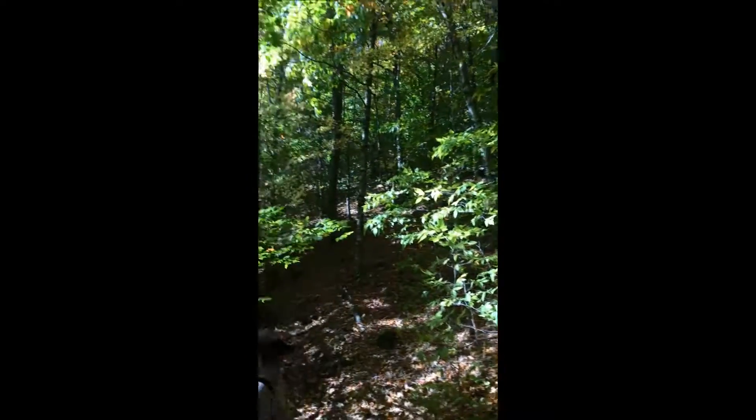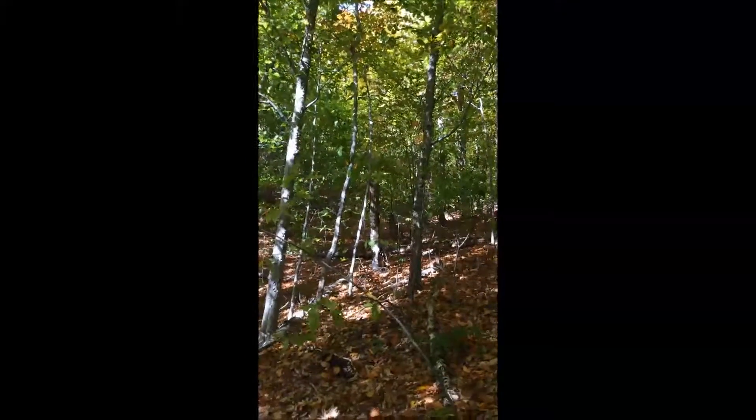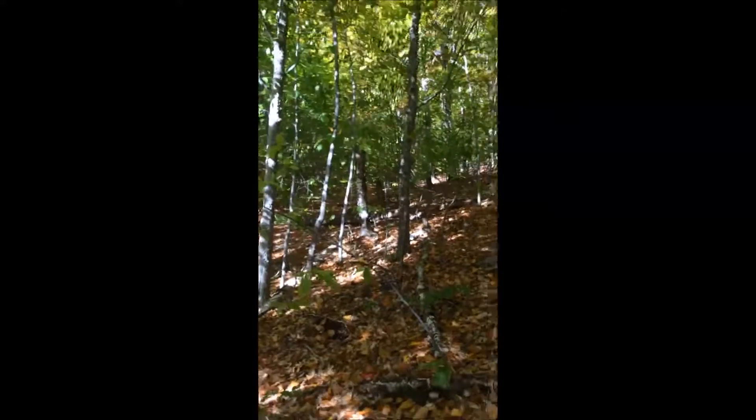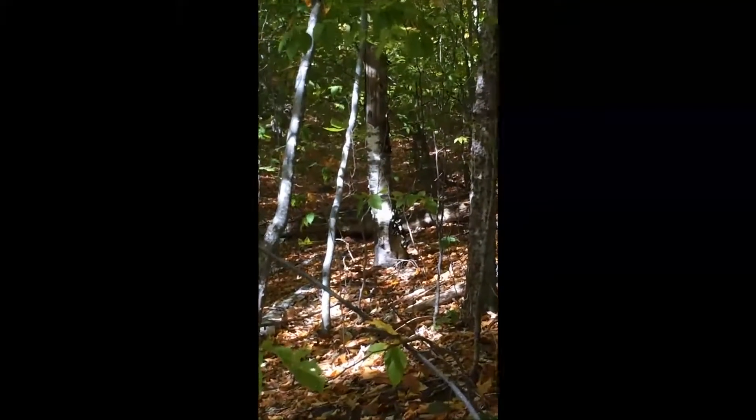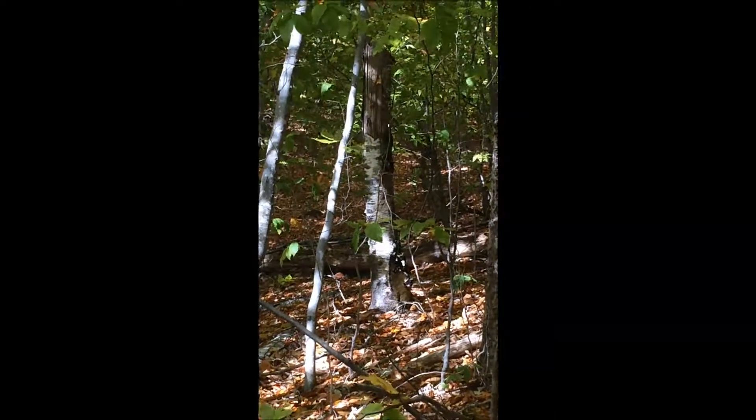Anytime we're hiking, we're always looking for wild edibles. And on this trip, we got lucky and found some chaga. Walking up the trail, looking off the side, we see a broken birch tree and what appears to be some chaga. So we're going to go off trail and inspect.